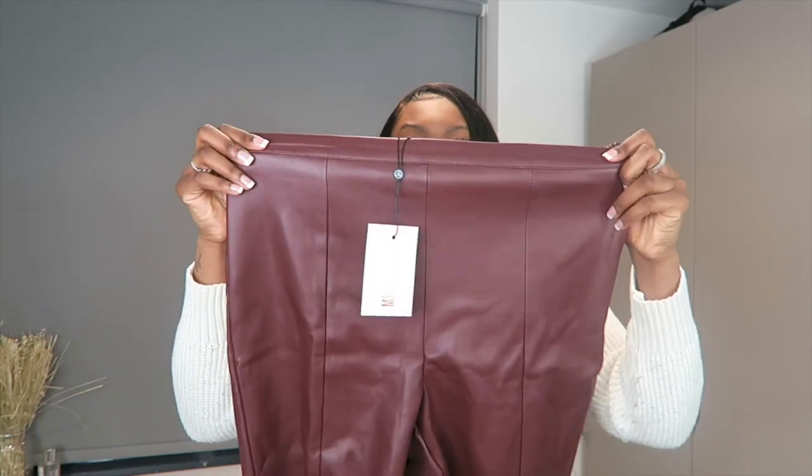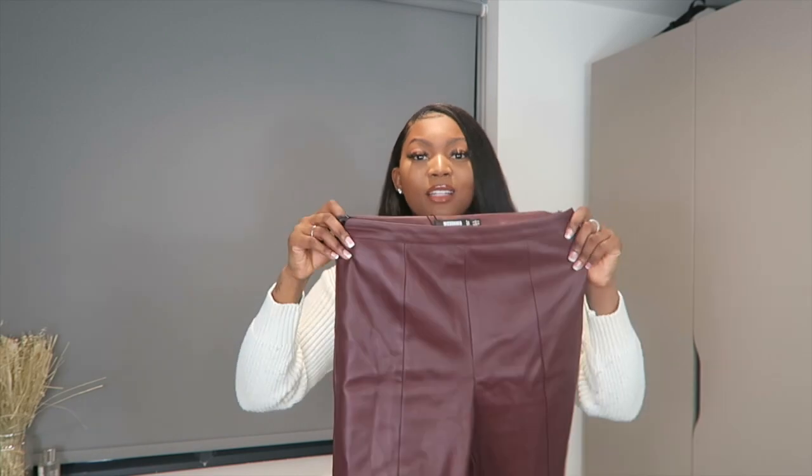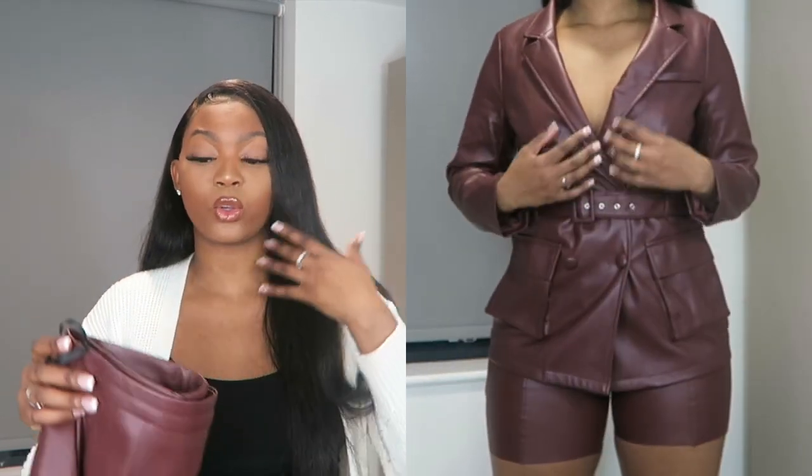I also got some matching shorts to go with the blazer — just leather shorts. I got these in a size 12; a 10 probably would have fit but I didn't want it to be a forced fit. They're really fitted, so I'd recommend going a size up if you have thighs. It's a simple outfit that's basically already put together — any regular black heels or perspex heels would work.